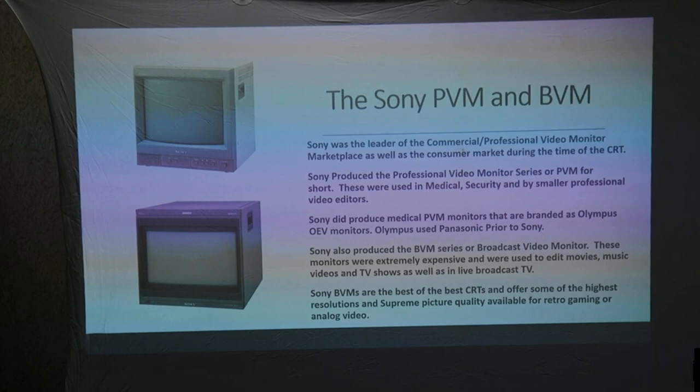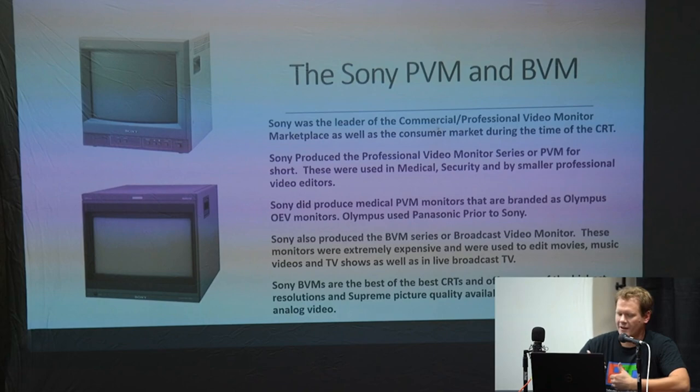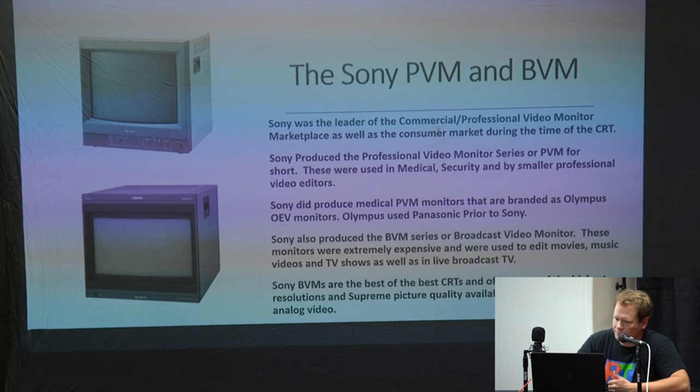Sony also produced a BVM — considered the highest level monitor. It's for broadcast video and these were extremely expensive. They were used to edit movies, music videos, TV shows, and live broadcast television. The BVMs are the best of the best that CRTs can offer, with some of the highest video resolutions and the most supreme picture quality available for retro gaming or any kind of analog video signal. The top is a lower-end Sony PVM, and down at the bottom we've got the BVM.